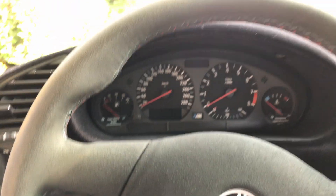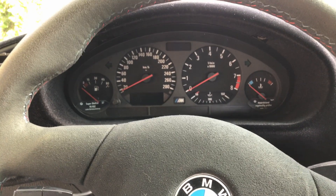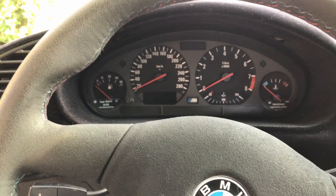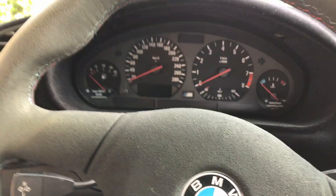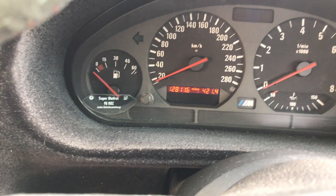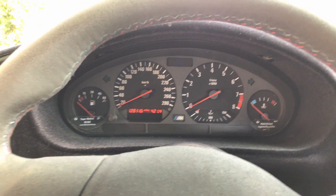The cluster is not the original one, because the original has some board connection issues and it turns off randomly when you go over bumps. So this is from a facelifted one and it shows 128,000 miles. The original one has 170,000 kilometers, so that needs to be repaired and then can be put back in the car.